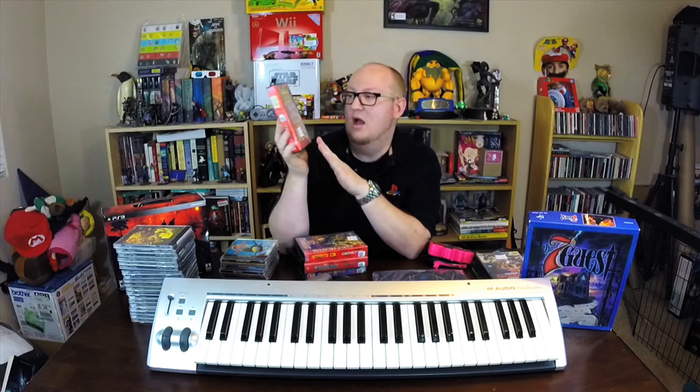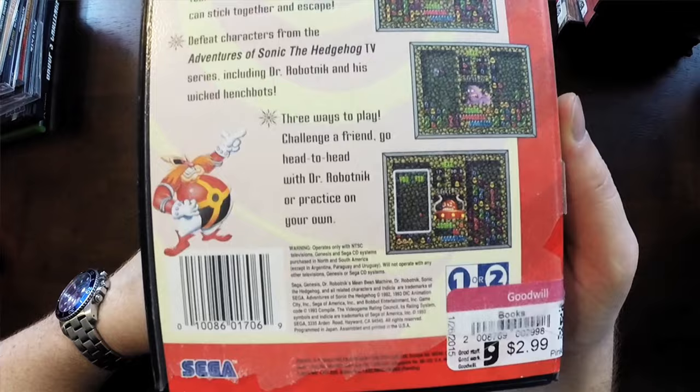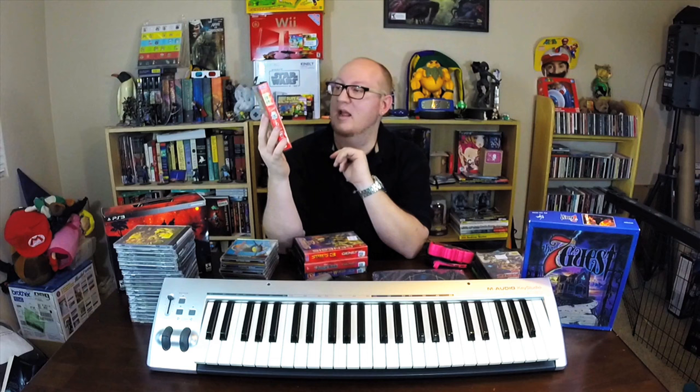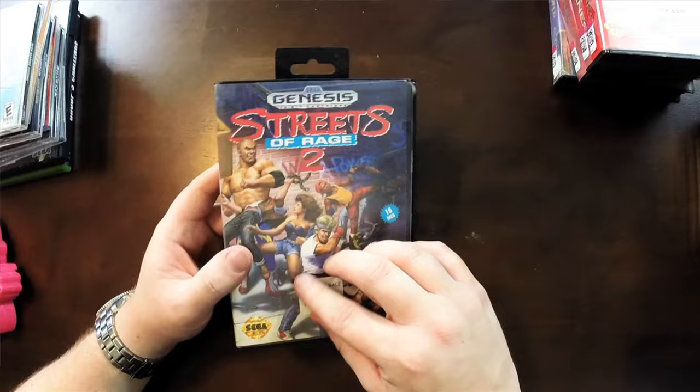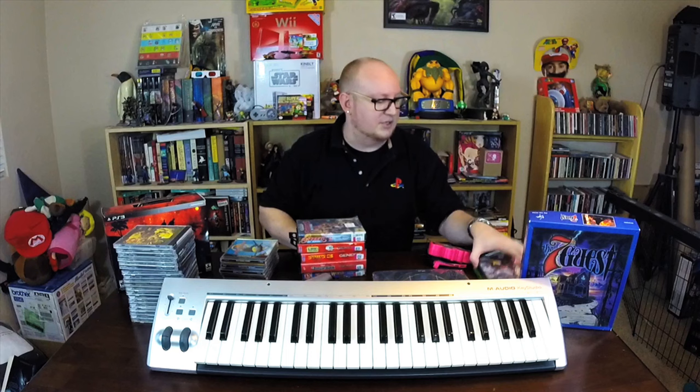Dr. Robotnik's Mean Bean Machine — say that five times fast. This is a really cool game I never really played. It looks like a puzzle game — almost like Dr. Mario style — where you put different colored beans together. It actually says 'puzzle game' right on the case. Looking forward to playing it. And Streets of Rage 2 — whoever donated these unloaded their Streets of Rage collection. Didn't see the first one, but still really cool. Great beat-em-up games for $2.99 — just feels good to have them.